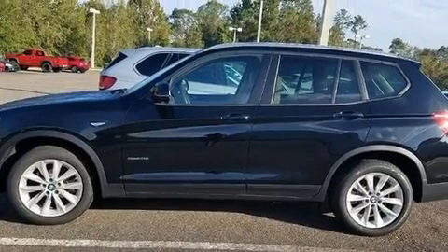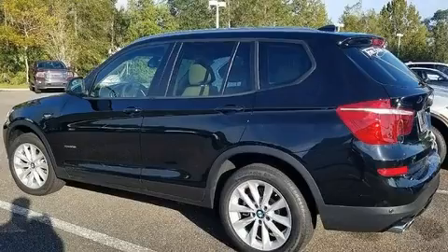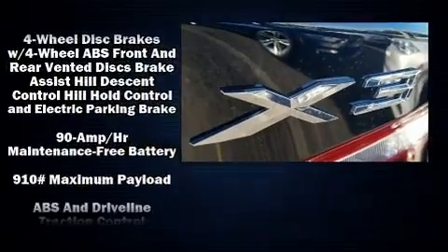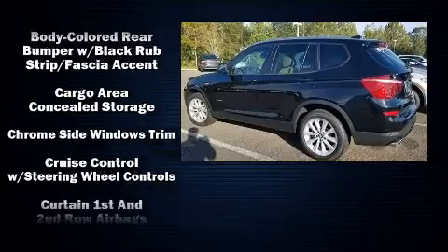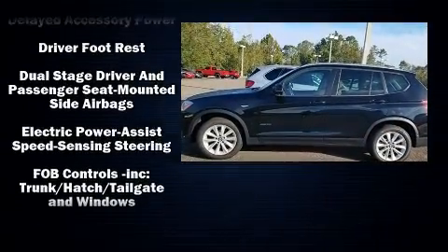The engine breathes better thanks to a turbocharger, improving both performance and economy. All of the following features are included: delay-off headlights, front and rear reading lights, a built-in garage door transmitter, a power seat, an automatic dimming rearview mirror, automatic temperature control, and power windows.